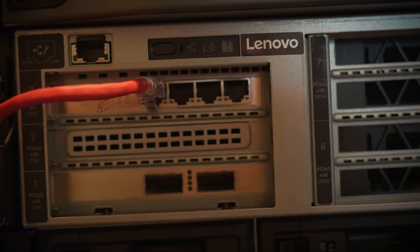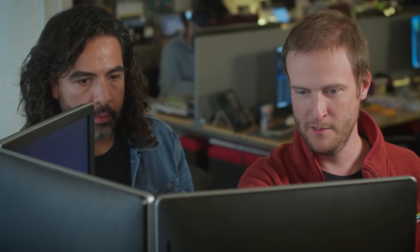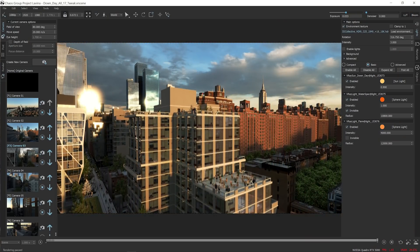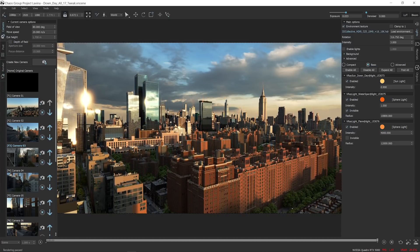Now that we have the Lenovo RTX server, every artist across the company has access to the GPUs. Right away we started using the V-Ray Next GPU renderer, which takes advantage of the whole machine — the CPUs and the GPUs. We went from one-hour renderings to seven-minute renderings. The freedom to iterate more rapidly and freely is really fulfilling from a creativity, workflow, and storytelling standpoint.